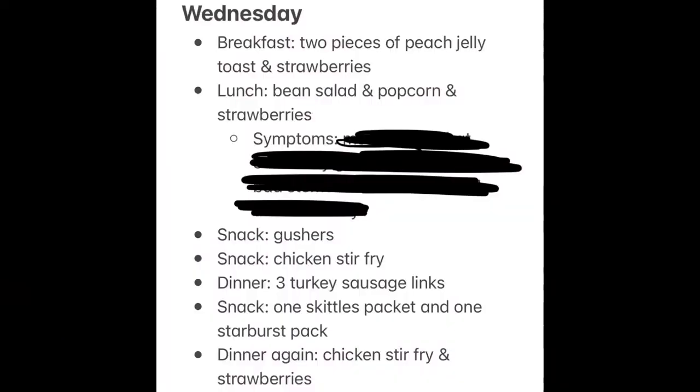Here is everything I ate on Wednesday. I vlogged some of it, and as you can see there's only one symptom, but I actually wrote a lot because it was a pretty bad one — a stomachache that started literally after lunch and lasted the whole entire day long. That is so annoying and inconvenient. Nobody wants stomachaches that start after lunch and last the whole entire day.